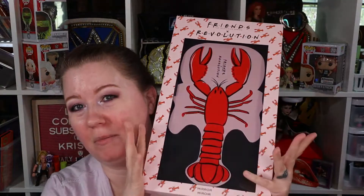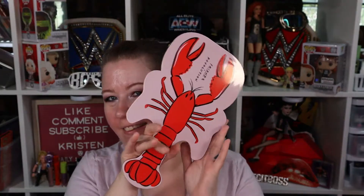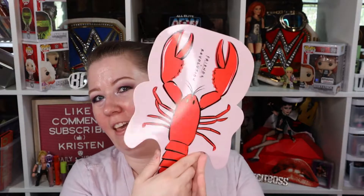I'm going to show you the biggest thing. This is part of the Friends x Revolution collab. I didn't get anything else — I'm not really interested in anything else from this collab — but this is the mirror. Oh my gosh, it's so cute, I had to have it. I think this was $14. Oh, look how cute that is! I love it.